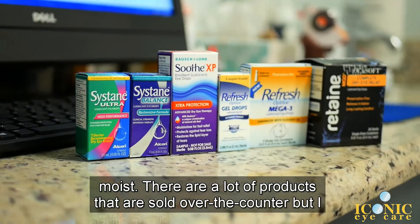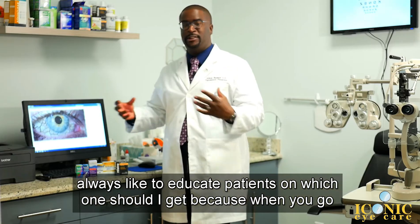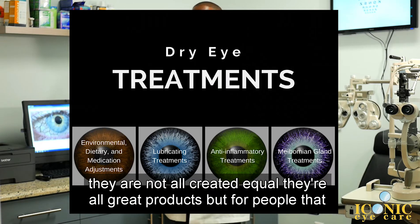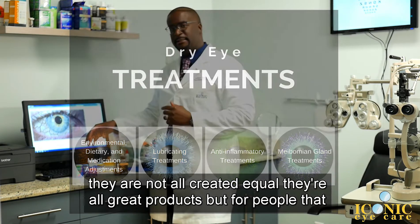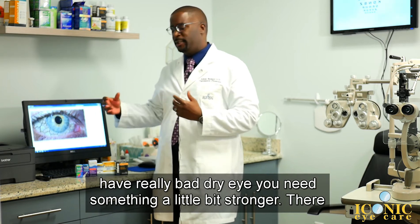There are a lot of products that are sold over the counter, but I always like to educate patients on which one to get, because when you go into Publix, CVS, and Walgreens, there are going to be dozens of choices, and they are not all created equal. They're all great products, but for people that have really bad dry eye, you need something a little bit stronger.